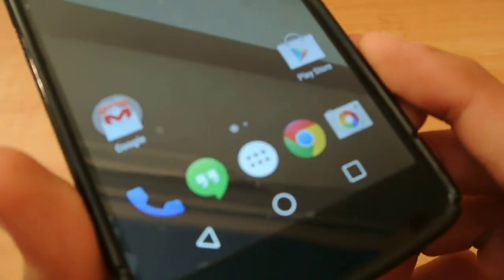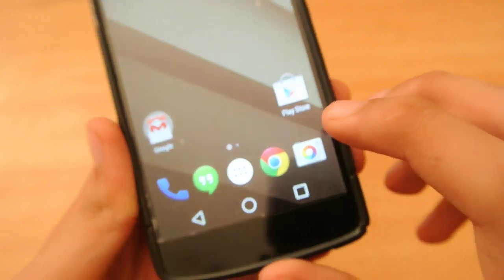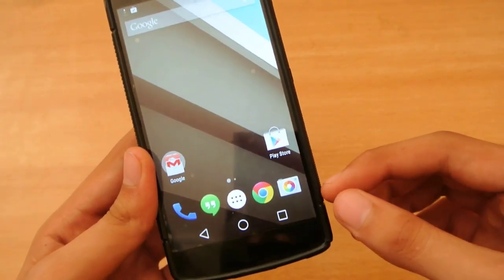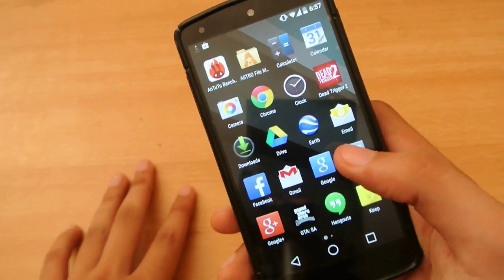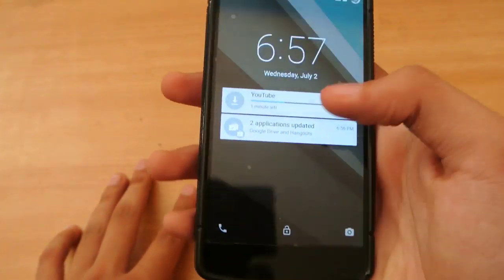Also, there are new touch buttons — we have the triangle, circle, and the square. Other things are the same, like Google Chrome and the same camera as KitKat, but still with good features like lens blur. It will give you a new look, a new lock screen which looks more awesome.